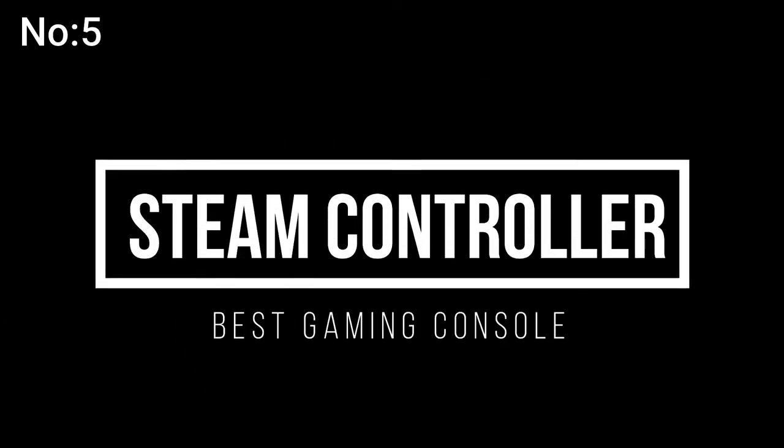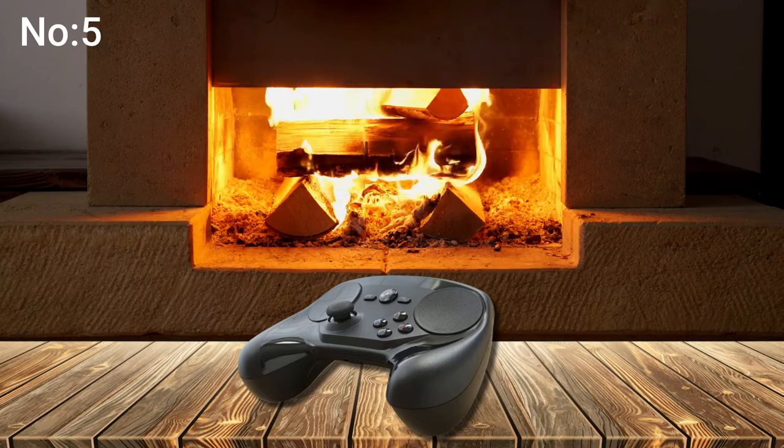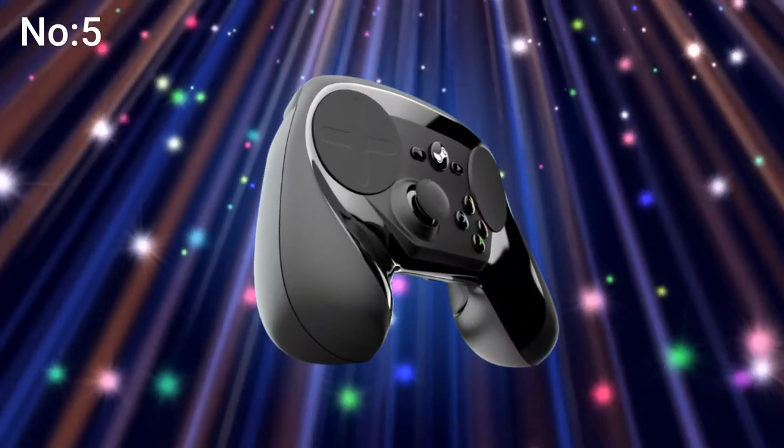Number 5: Steam Controller. Experience a new level of precise control for your favorite games. The Steam Controller lets you play your entire collection of Steam games on your TV, even ones designed without controller support in mind. Features include dual trackpads, HD haptic feedback, dual stage triggers, back grip buttons, and fully customizable control schemes.